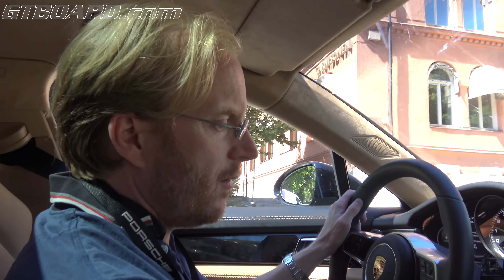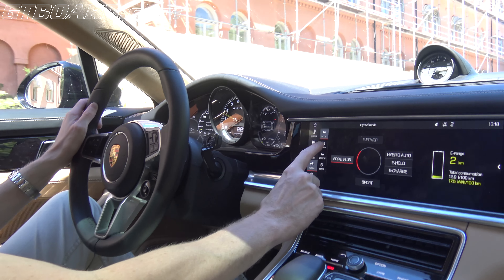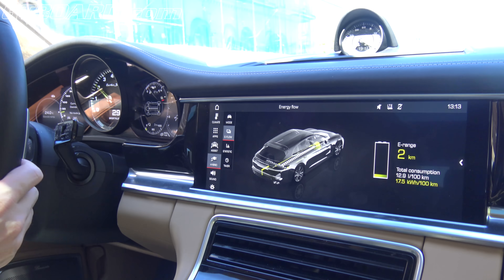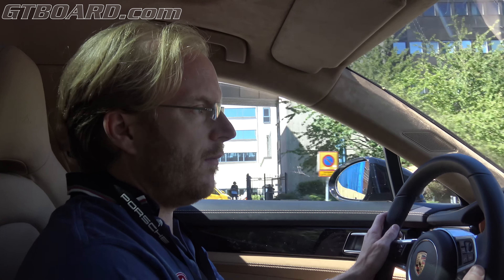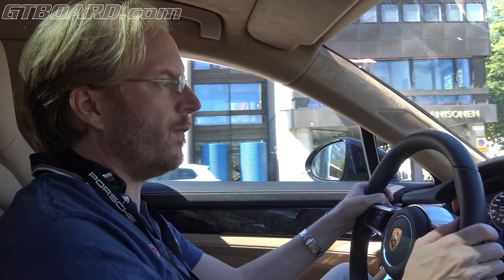If you can see on the hybrid technology display here, we have the e-flow. In sport plus mode, the electricity is used for the torque feel.